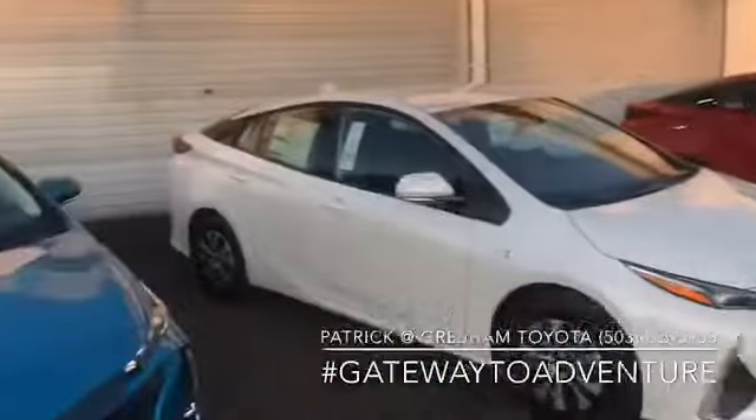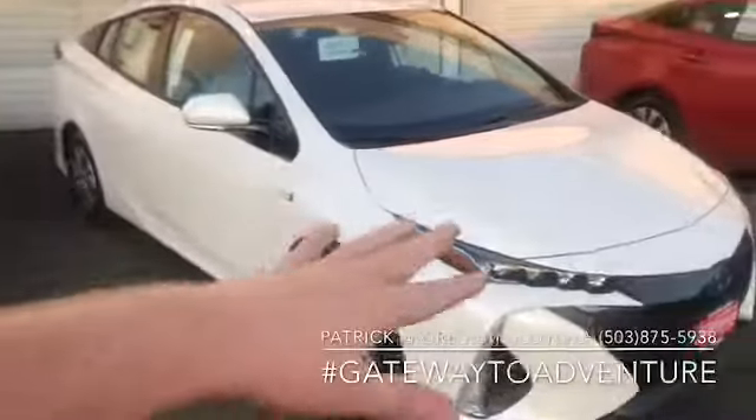These are our first batch we got in. I've got all models in stock — the LE, the XLE, and the Limited.